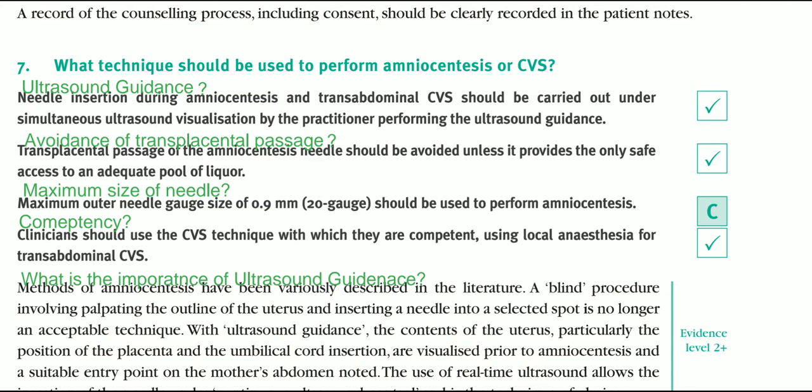Regarding competency: clinicians should use the CVS technique with which they are competent, using local anaesthesia for transabdominal CVS.